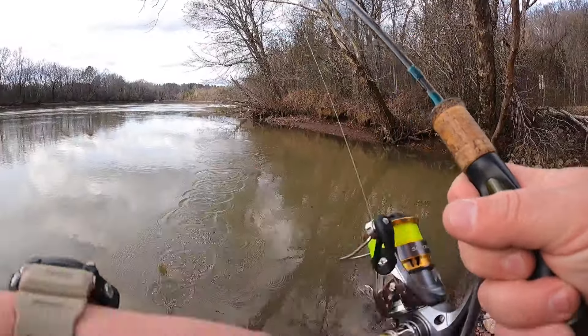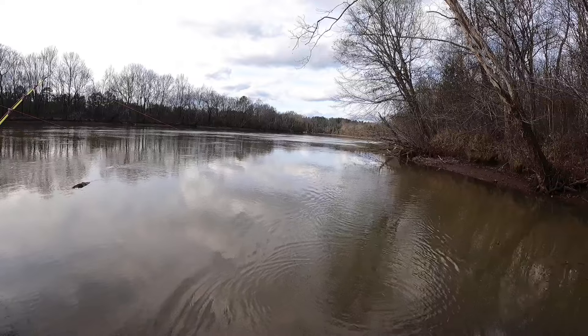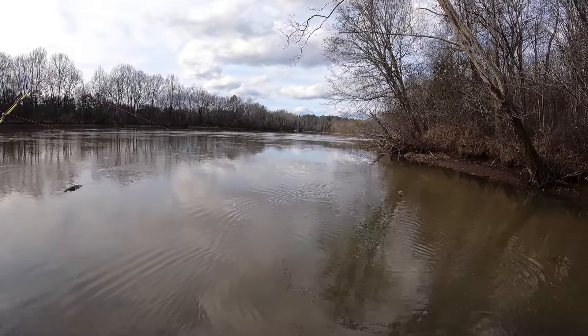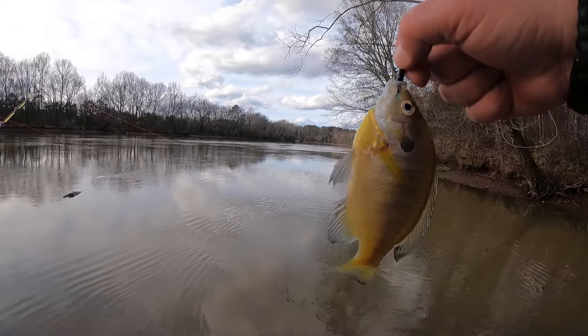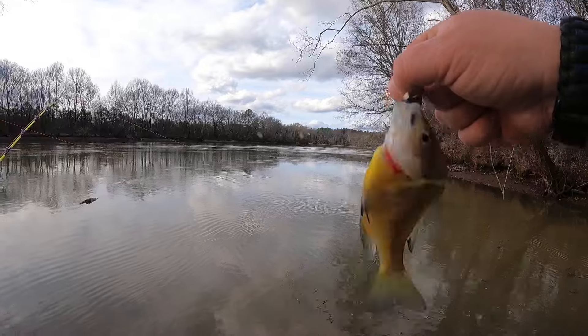There's a little stob right here and a stump right over here, and I've been casting in between them on the opposite side — getting bites and missing them, except for this one. We caught that one.